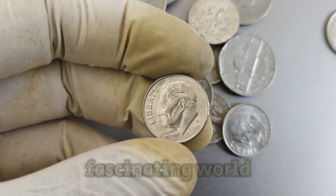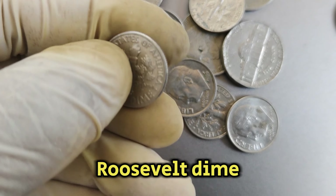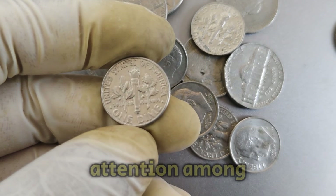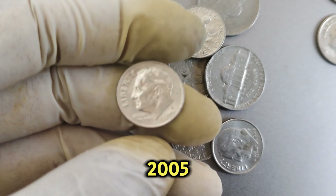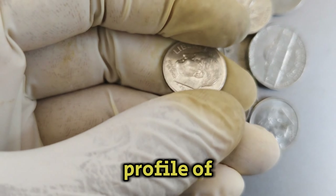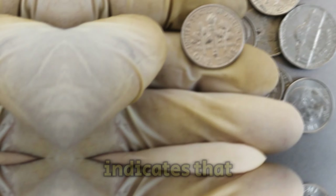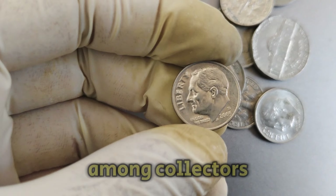Today, we're diving into the fascinating world of numismatics with a closer look at the 2005d Mint Mark Roosevelt dime coin. Known for its historical significance and substantial monetary value, this coin has garnered attention among collectors and enthusiasts alike. Released into circulation in 2005, the Roosevelt dime is a staple in American coinage, featuring the profile of President Franklin D. Roosevelt, a tribute to his enduring legacy. The D Mint Mark indicates that this particular coin was minted in Denver, adding to its uniqueness and desirability among collectors.